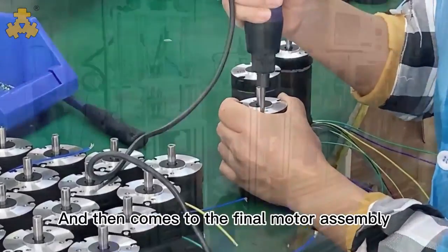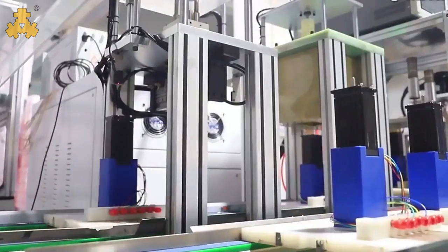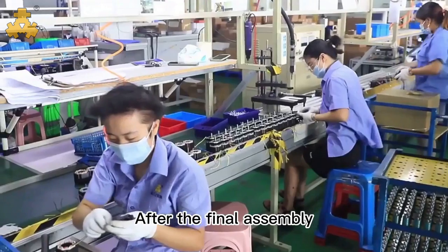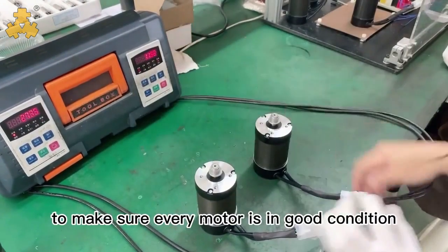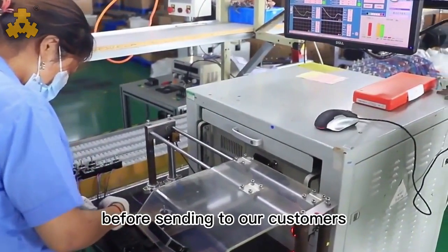And then comes the final motor assembly. After the final assembly, we will have a comprehensive testing of the entire motor to make sure every motor is in good condition before sending to our customers.